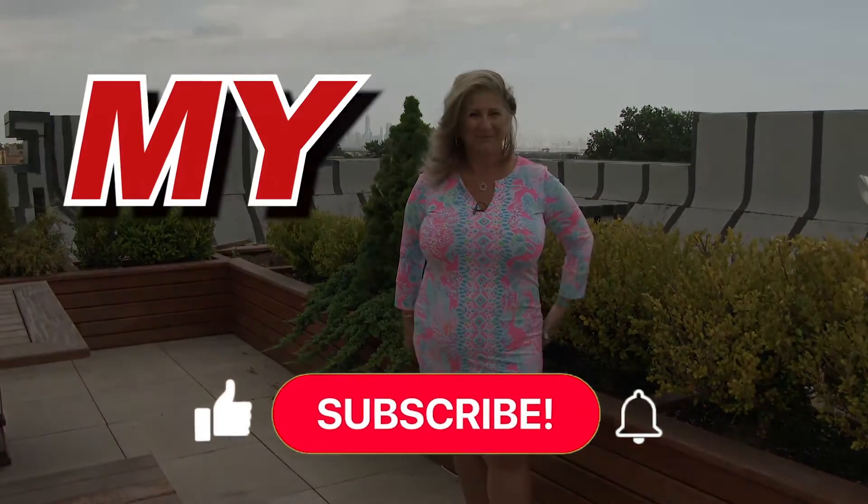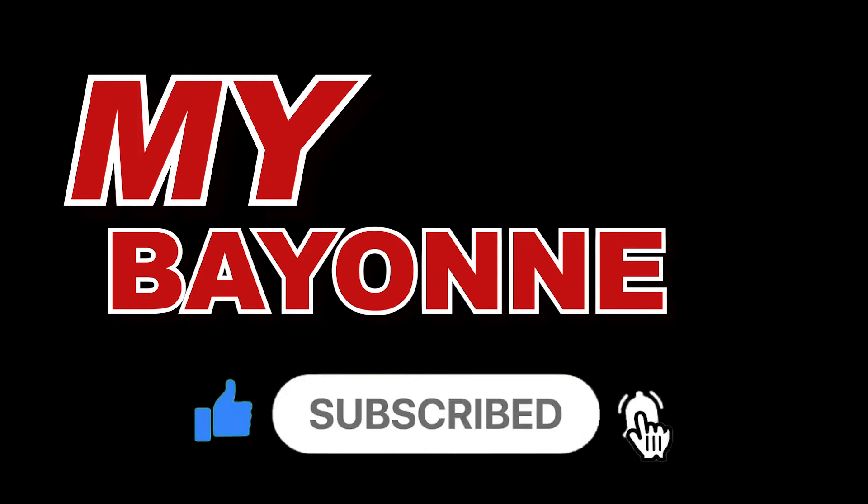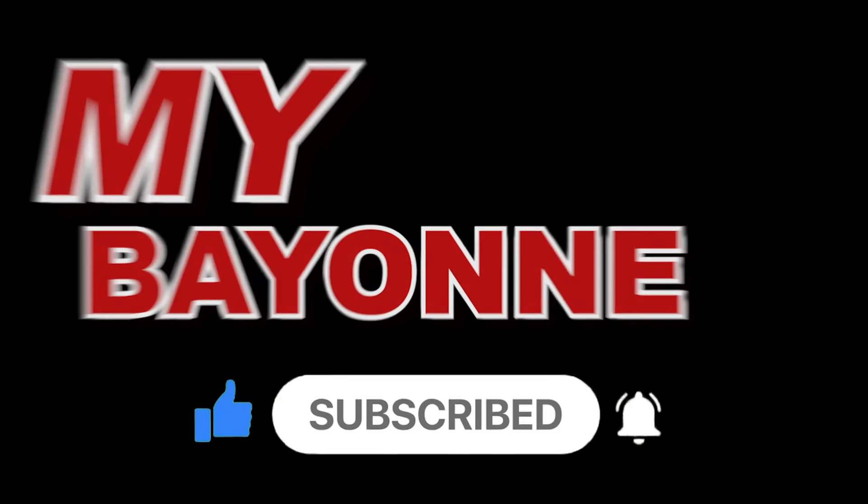Thank you for joining me and see you next time on My Bayonne. To learn more about My Bayonne, click on the subscribe button below. Thank you.